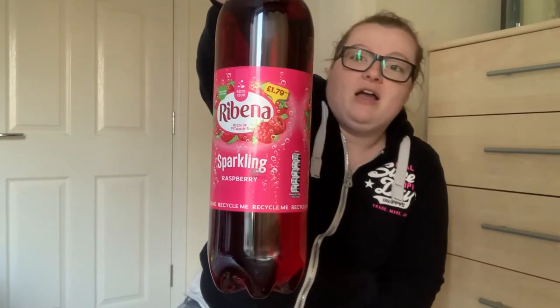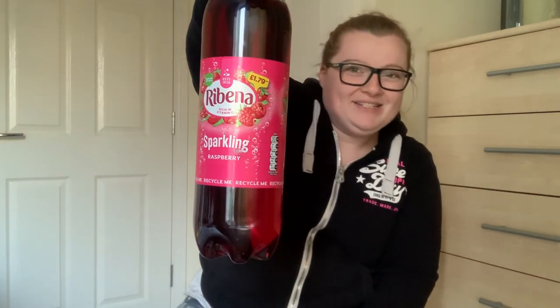Next item is something I discovered more recently - I first bought it in our local One Stop. When I saw it I thought it was amazing and a must-have. It's Ribena sparkling, which is great when it's chilled in a really nice glass. I used to love Ribena as a kid and this is definitely my new favorite. I'm going to put these straight in the fridge after this.